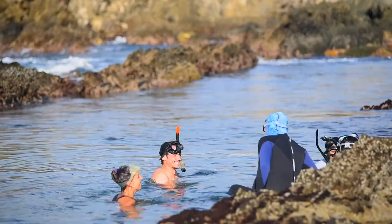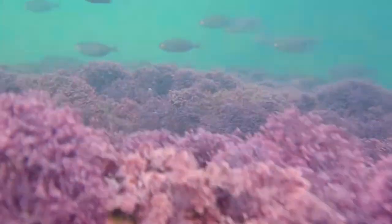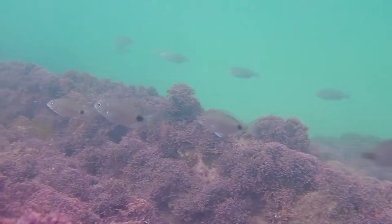It was really fun. I didn't think it was going to be this much fun — diving into the water and swimming next to the fish and the different kinds of species surrounding us. It was pretty cool.